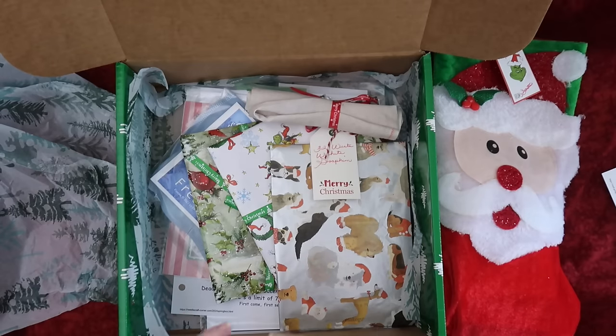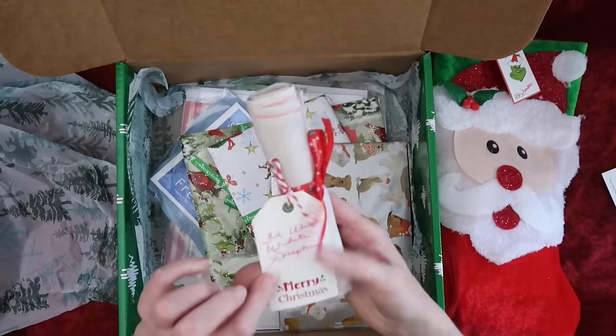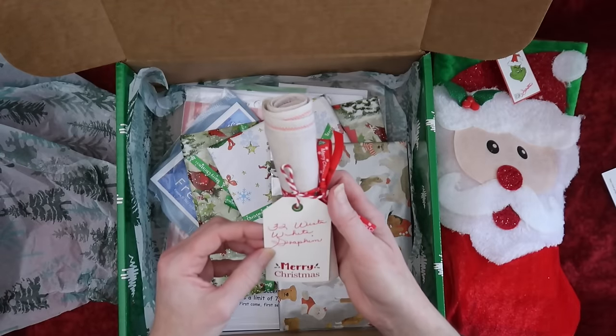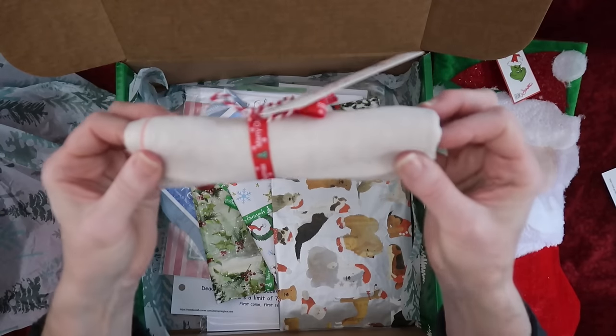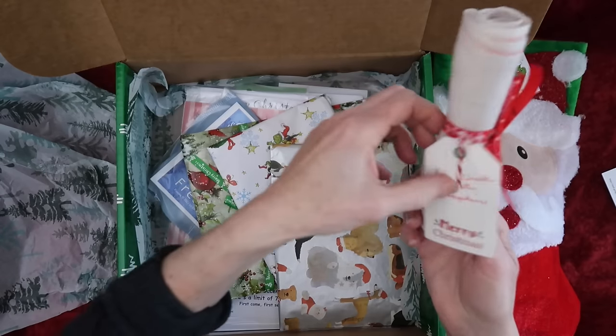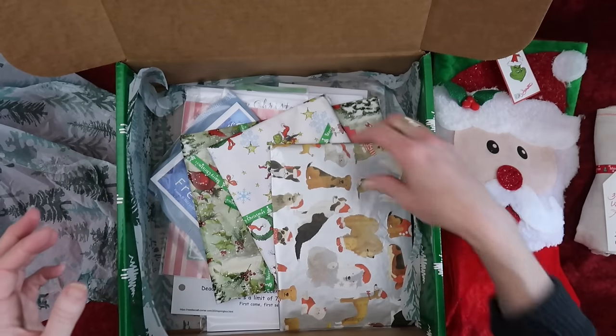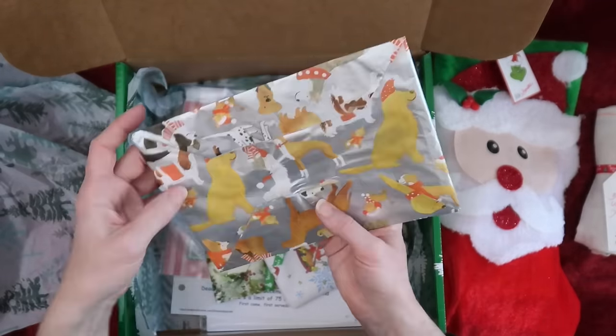Oh, look at this beautiful fabric — 32 count Winter White by Seraphim. Look how pretty, a beautiful neutral color. I love it. Very nice. Look at the puppy dogs, so cute!